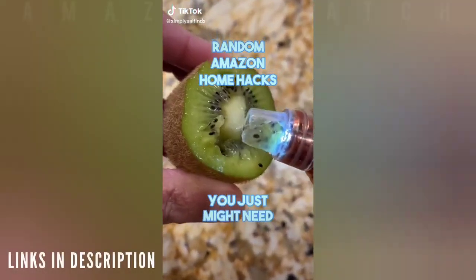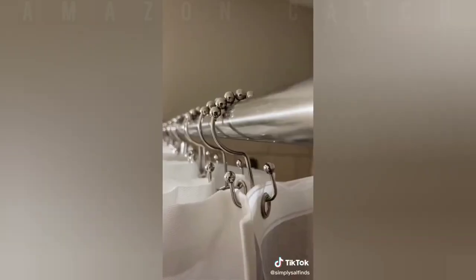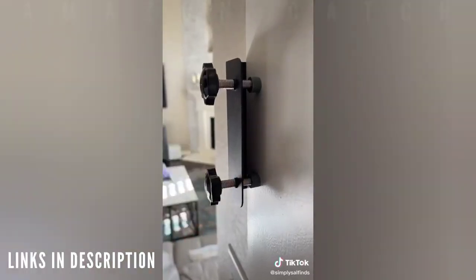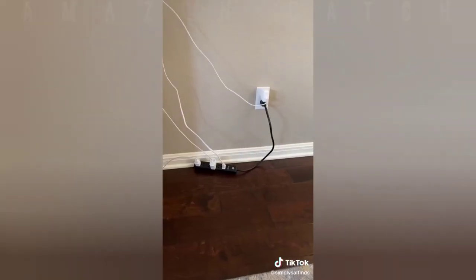Random Amazon home hacks you just might need: these shower curtain rings let you easily put up the liner and the curtain glides effortlessly across the rod, leveling up your bathroom. This doorbell mount lets you have a video doorbell if you live in an apartment or are renting — no drilling required and gives you added security. This gadget lets you conceal ugly cords next to your dresser or TV stand, has surge protection, and makes any room look more organized.